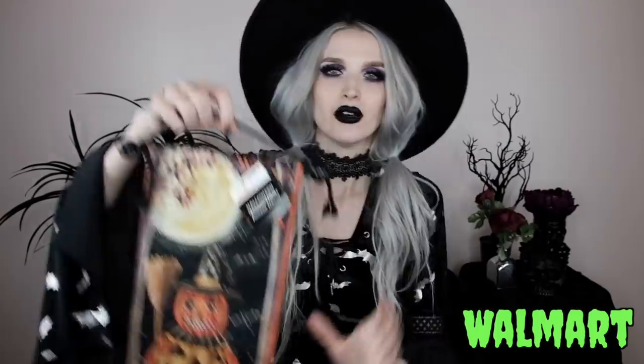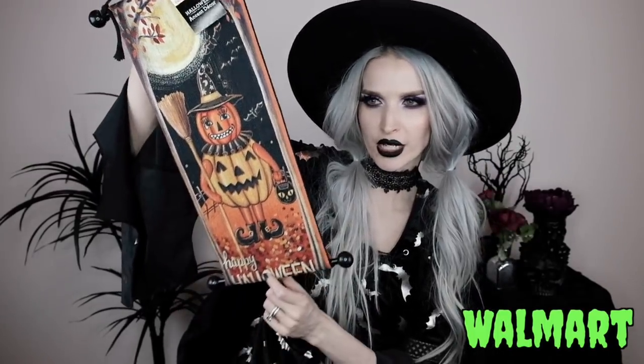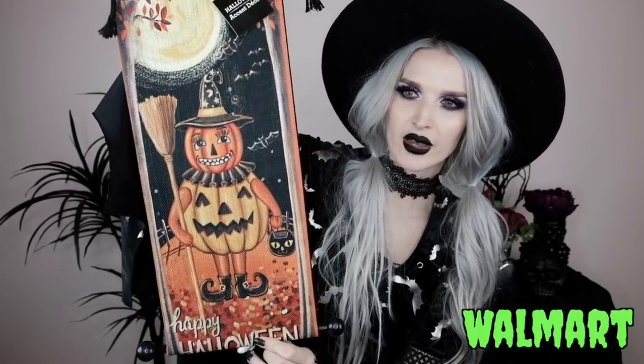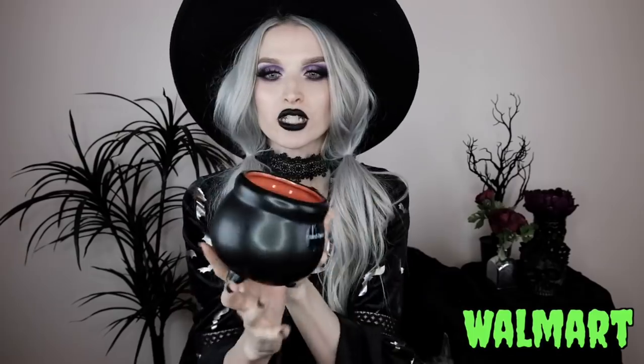Also from Walmart I got this really cool vintage-looking wall decor — it's a pumpkin head clown under a full moon with a branchy situation and it says 'Happy Halloween.' This whole vintage creepy vibe really got me.